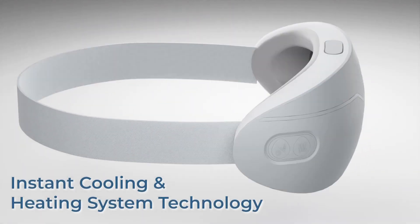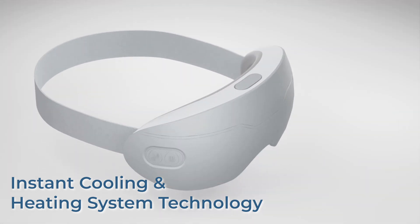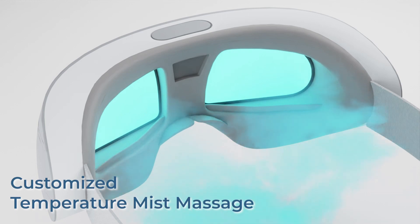Using iCHS tech, thermal conduction is fast and constant. With just one click, you can enjoy hot or cold massage instantly.